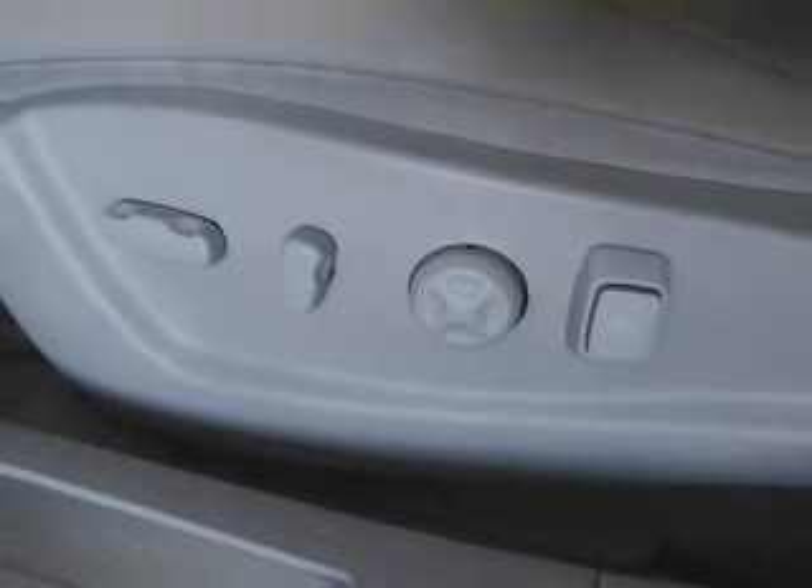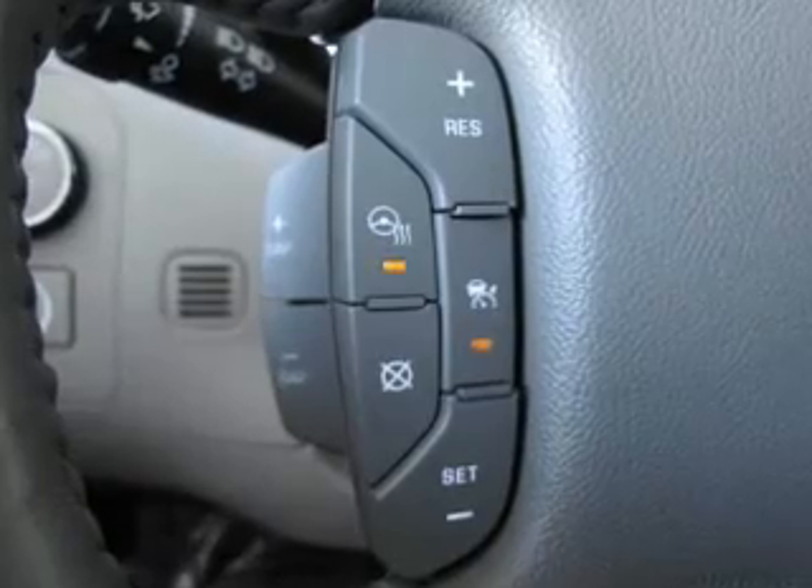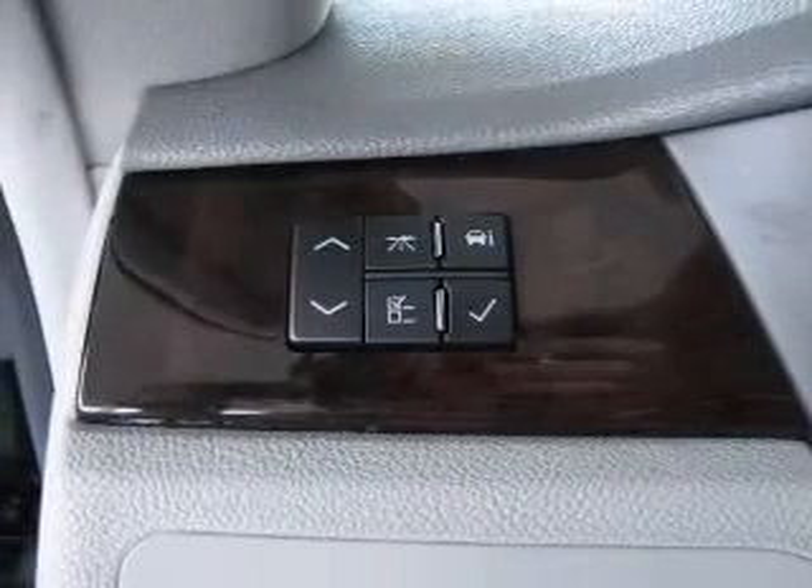Air conditioning. Power door locks. Power windows. Power steering. Cruise control. An alarm system. An AM-FM stereo with a CD player.